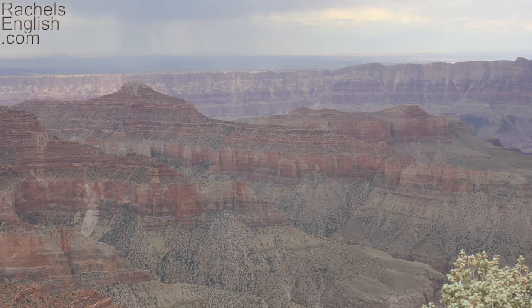One neat feature of Colorado is the Colorado River. Now it might not look like too much here, but this is the river that carved out the Grand Canyon in Arizona. I was lucky enough to visit the Grand Canyon on my epic road trip across America this summer.